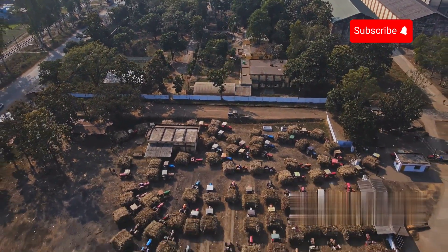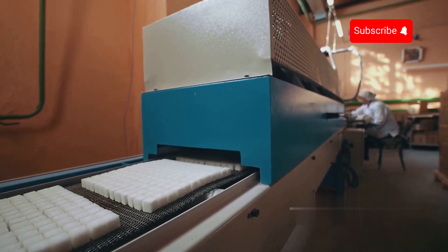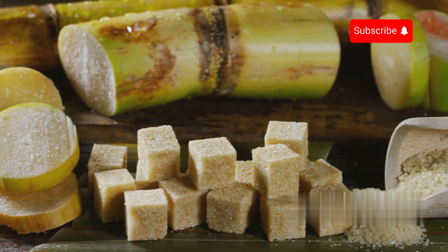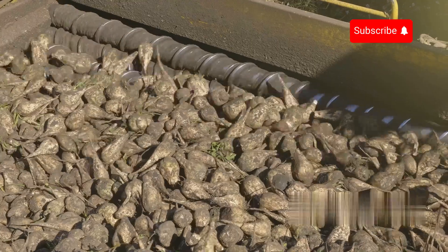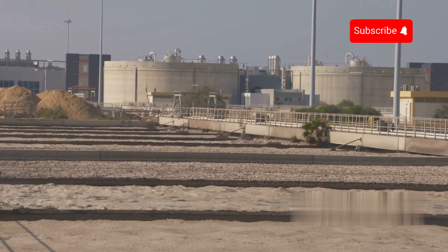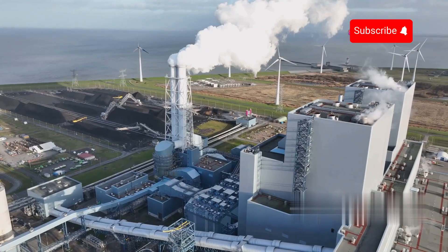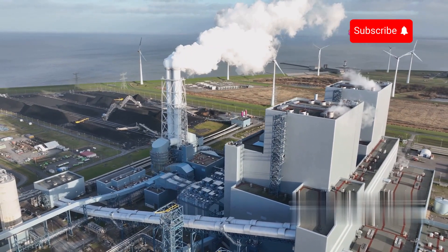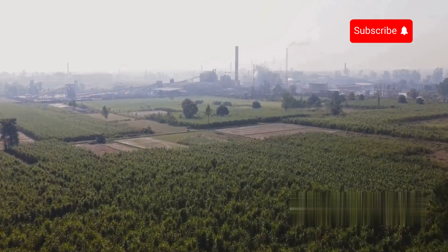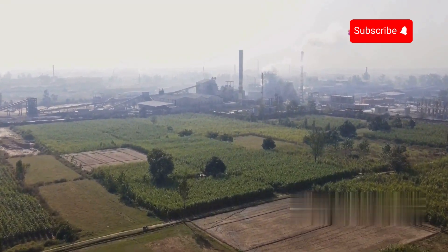Environmental protection is a crucial aspect of modern sugar production. Manufacturers continuously improve technology to minimize environmental impact, from reducing water usage in the extraction process to reusing by-products from sugarcane and beets. Many sugar factories also implement biological waste treatment measures, helping generate renewable energy and reduce carbon emissions. These efforts contribute to protecting the environment, ensuring that the sugar production process not only delivers sweetness but also preserves our green planet.